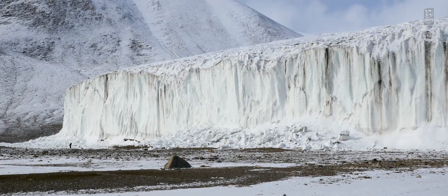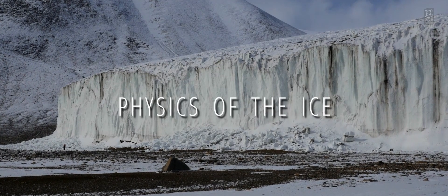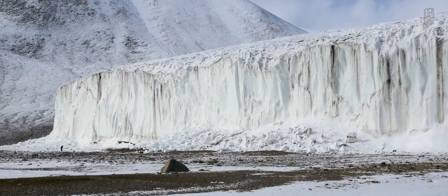In order for us to plan for the future, we really need to understand the physics of the ice and how it will respond in the future to continued warming.